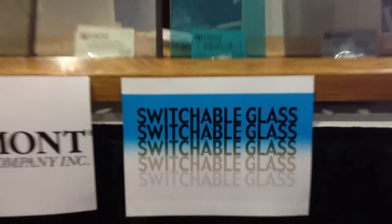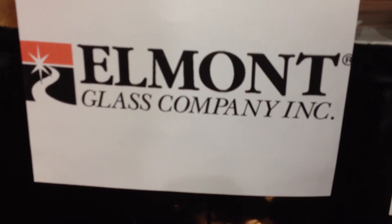We want you all to know not only about switchable glass but also about elmontglass.com.